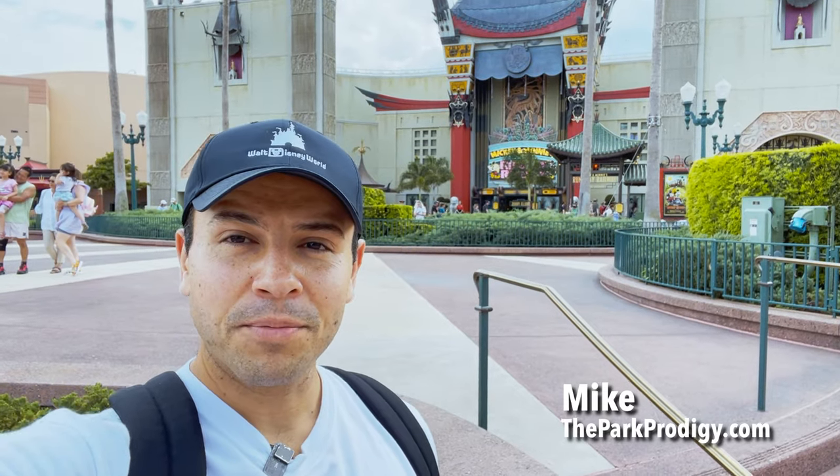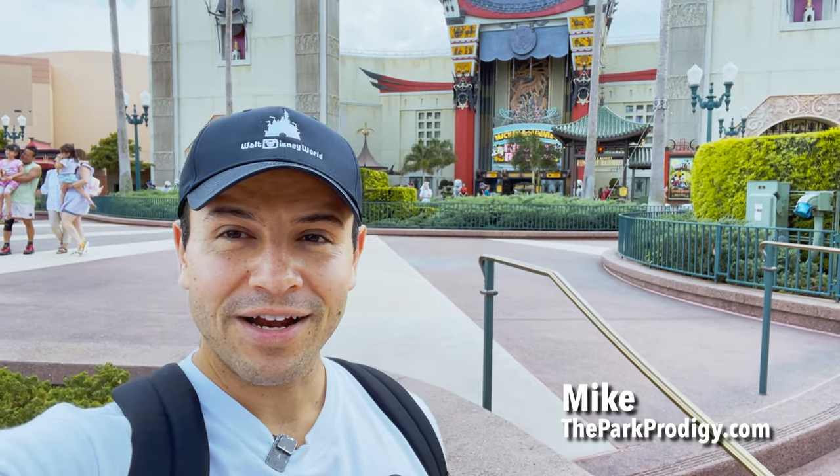Hey everyone, I'm Mike from theparkprodigy.com and on today's video I'm going to break down 20 of the best tips and tricks when visiting Disney's Hollywood Studios. So if you are in the process of planning that Walt Disney World trip and you're trying to be as prepared as possible, be sure to stick around until the end of this video.